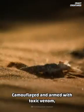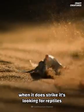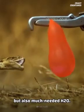Camouflaged and armed with toxic venom, when it does strike, it's looking for reptiles that not only provide it with chewy lizard legs, but also much-needed H2O.